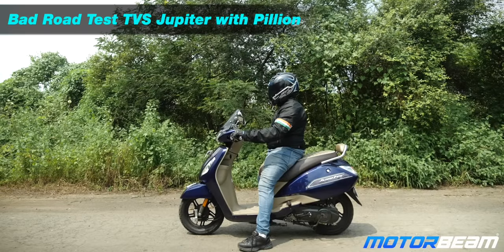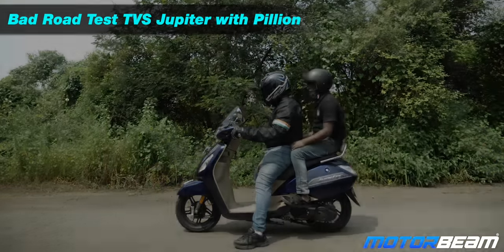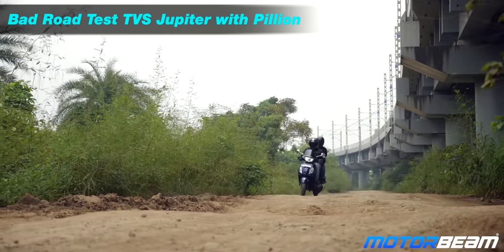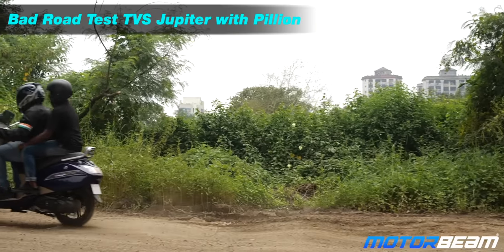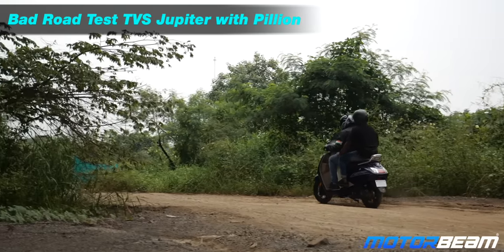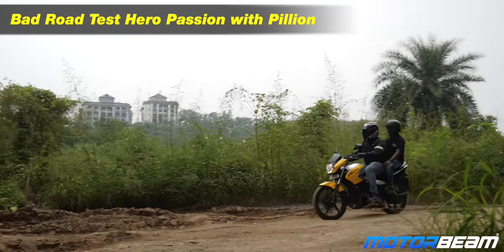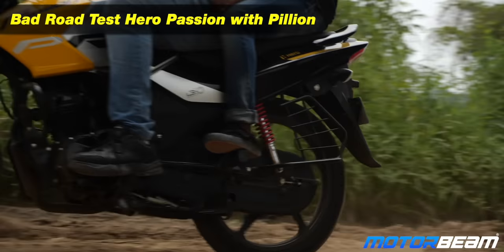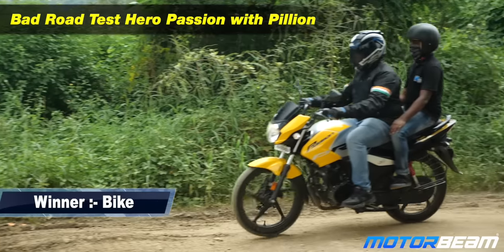Time for bad roads. It gets quite bouncy on the scooter and the bounce effect is just way too much. The bike takes the bad roads better because of the better suspension setup, and this time again the bike wins.